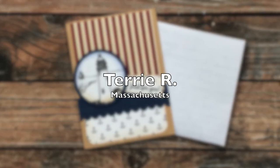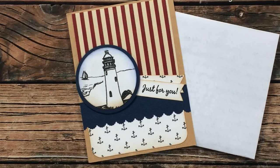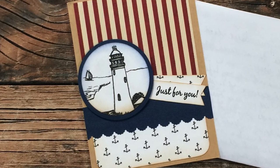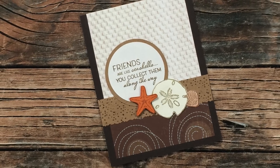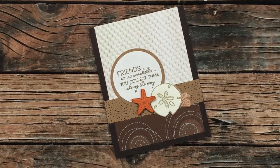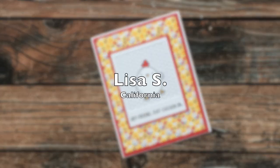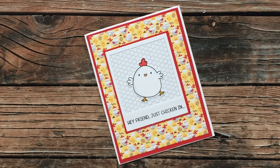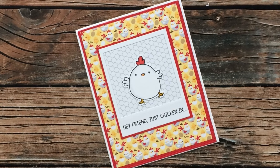Terry R of Massachusetts is another first-timer at Show Us Your Sheet Load and she used the March 2021 sheet load of cards to create this lovely masculine card. She also took the time to write me a very nice note — thanks so much, Terry! Next we have this beachy themed card from Betty H of Oregon. I am loving the colors on this and there's a little sparkle on those shells — it is just gorgeous. She also used the March 2021 sheet load of cards.